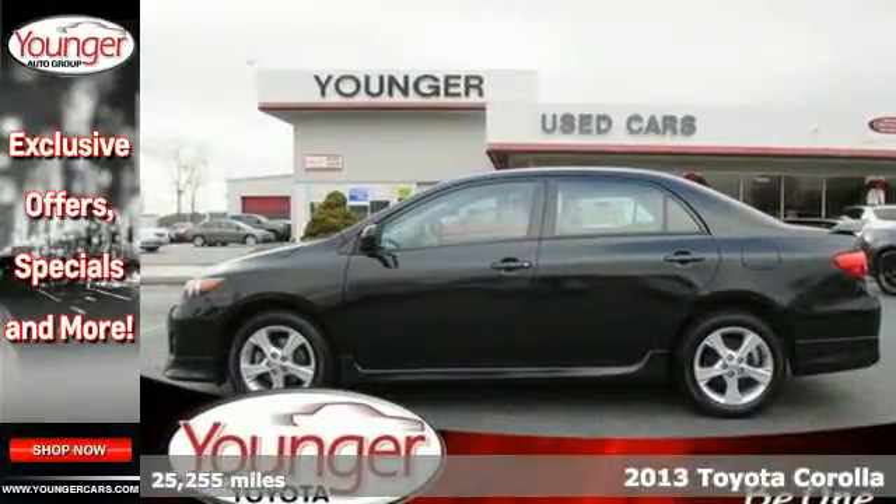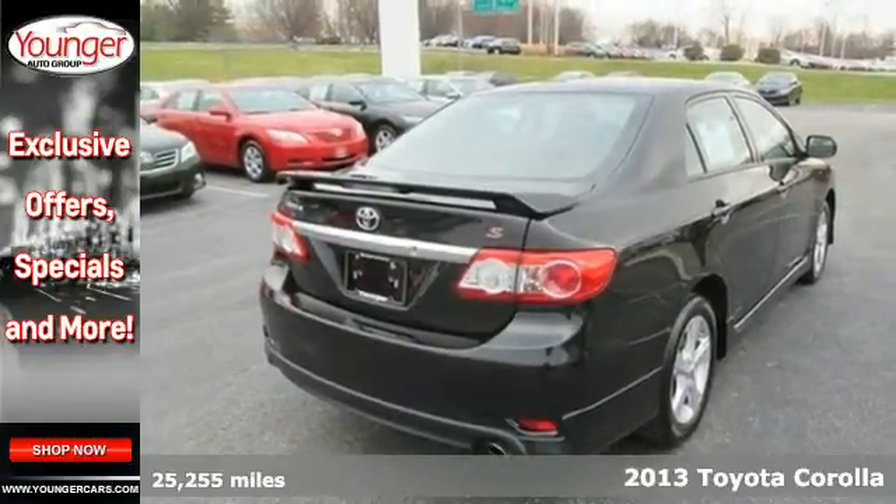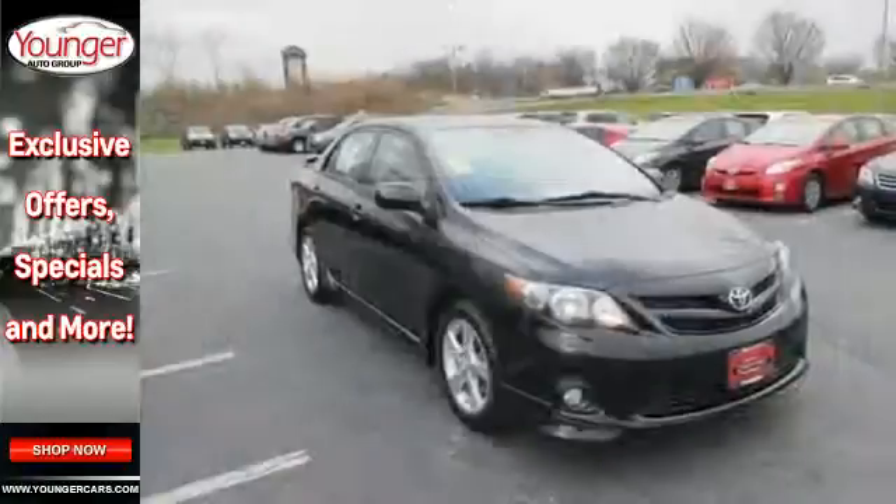Here's a 2013 Toyota Corolla. There's a reason you see so many Corollas on the road. It gets you where you need to go time and time again and does so without draining your bank account.